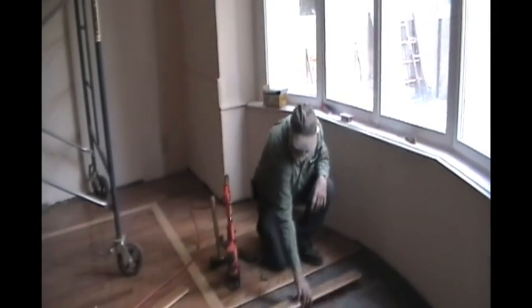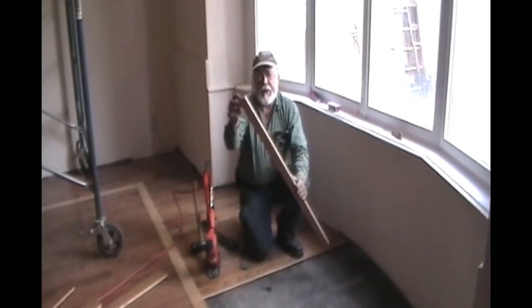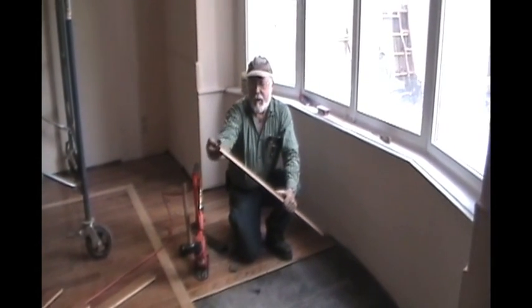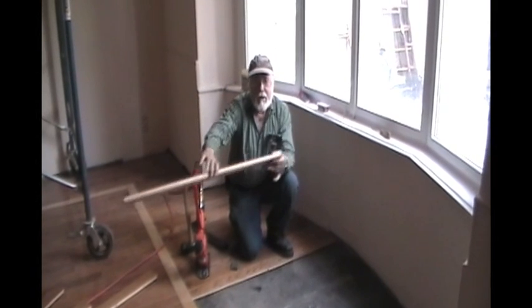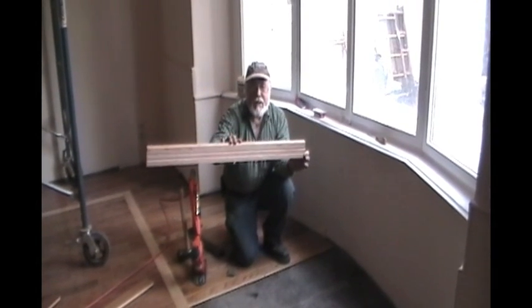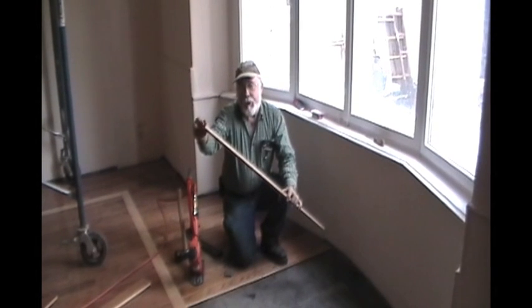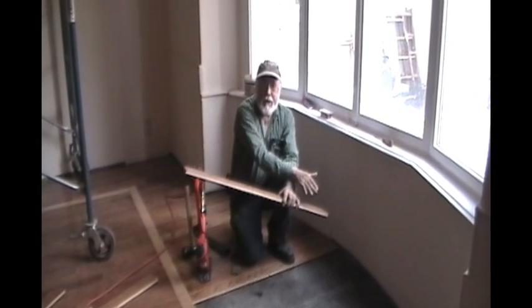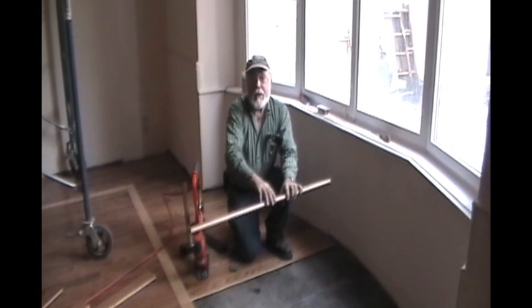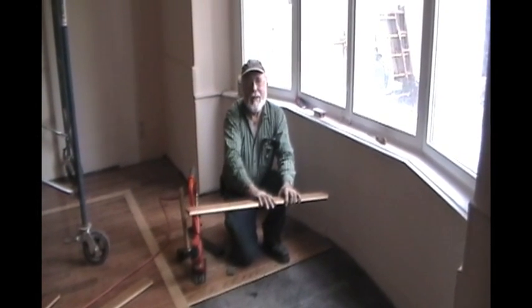Now you're probably asking what I did with the long piece that I cut off — this is it. It doesn't matter that there's no tongue or groove on this end because it now goes to the other side of the room. This is the starter piece for the next row. You leave about a quarter to three-eighths of an inch gap for expansion — that's going to be covered by the baseboard, and that's how you do a floor with zero waste. Thank you, Roy, for teaching me how to do it.